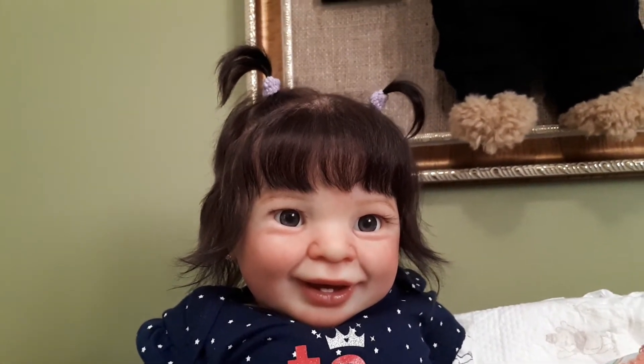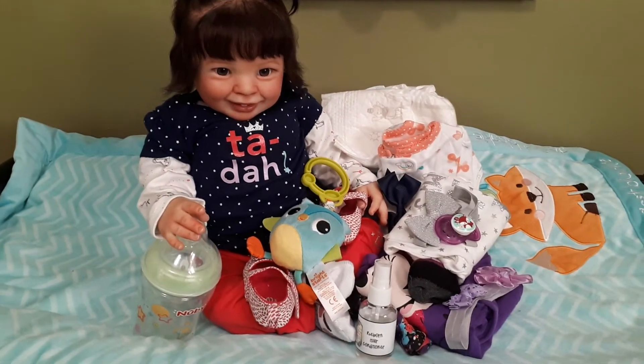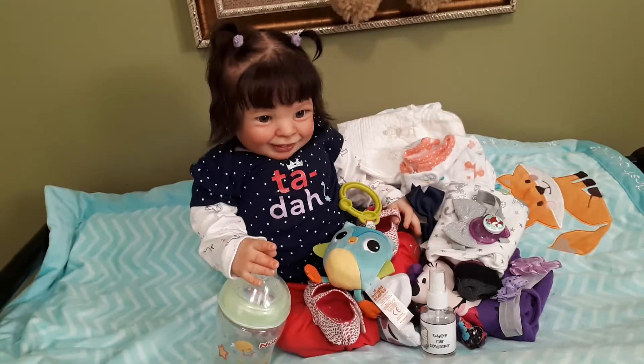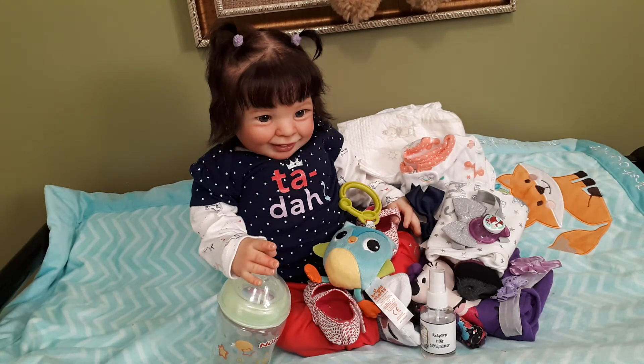Look at those little teeth, her beautiful brown eyes and her hair. These are the items she will be coming with. Samantha is by Donna Rupert and she is 22 inches long and weighs eight pounds. She has her hair all rooted now — pretty much one hair per follicle.